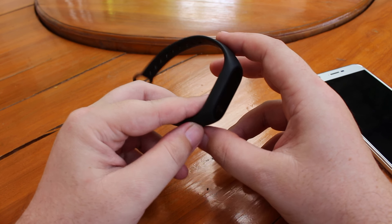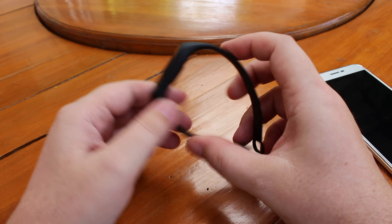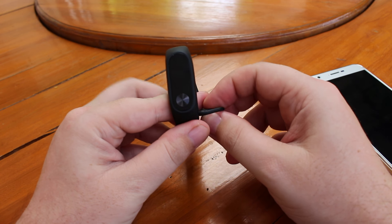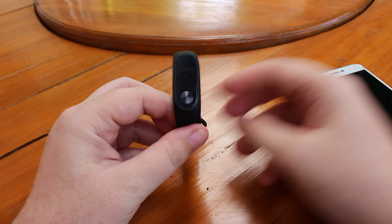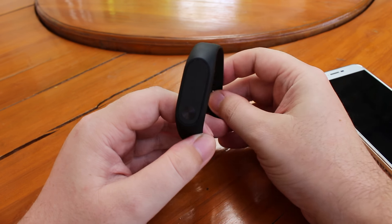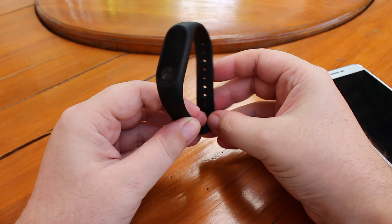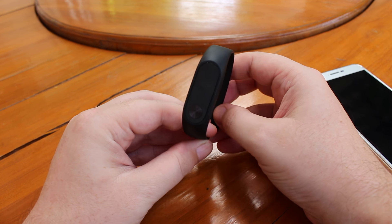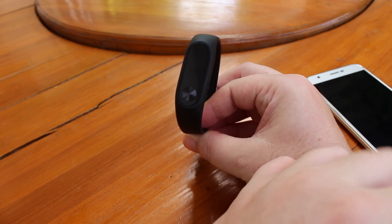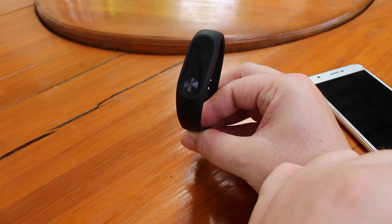First, let's go through the battery life since it's an important aspect. The company promises 20 days and I got 14 days — that's not too bad, even with notifications. On the twelfth day I did notice a sharp drop.